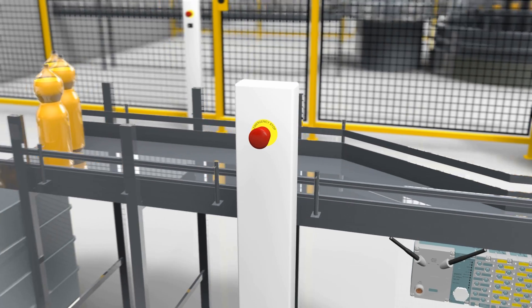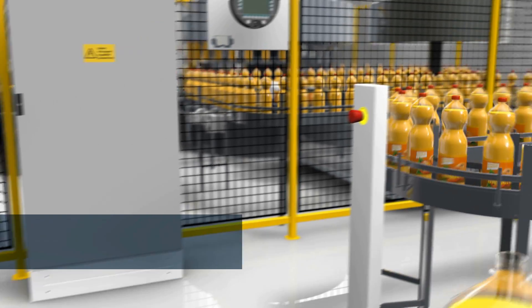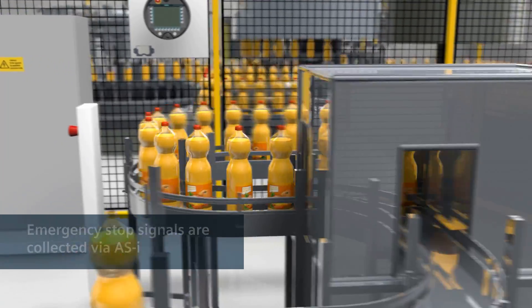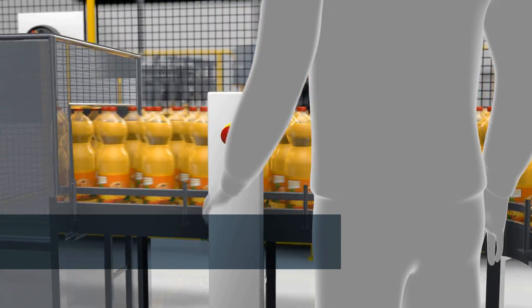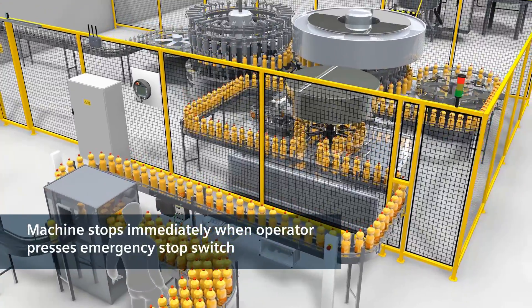There are several emergency stop command devices all over the plant for such cases. Thanks to AS-Interface, these emergency stop command devices are safely connected with minimum wiring outlay. The belt stops safely the second the operator presses the emergency stop.